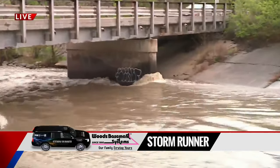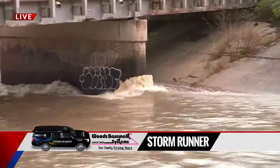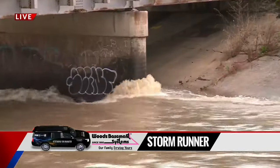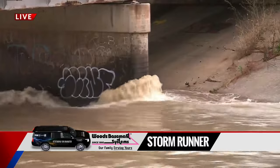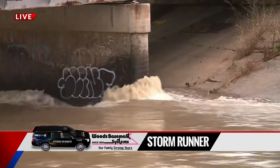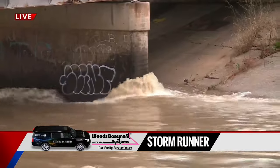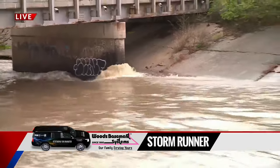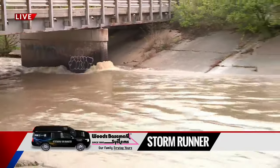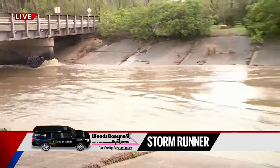The volume of water has definitely come down. You can see on the concrete structure that holds the bridge up the wet spots, showing where the water was around 4 or 5 o'clock this morning. The amount of water has decreased, but there was at one point 21,000 gallons of water rushing per second.